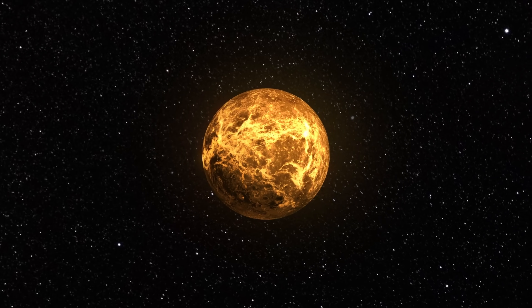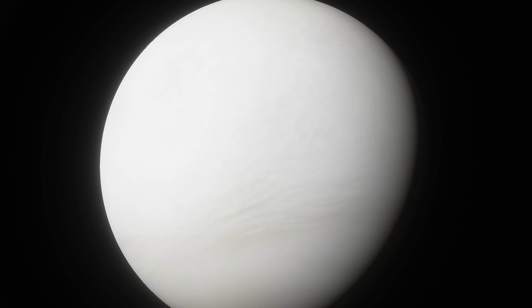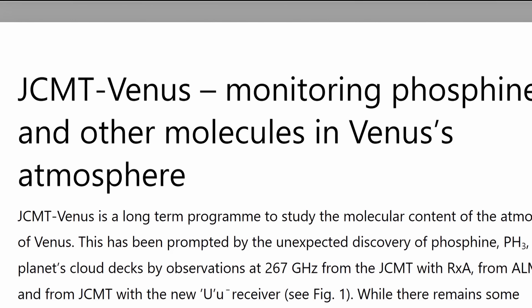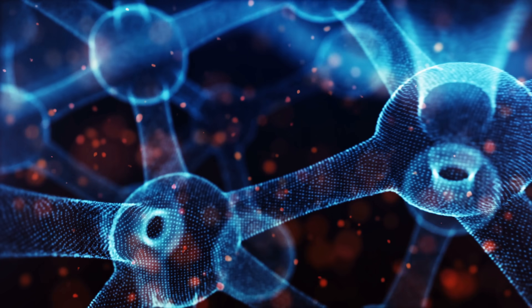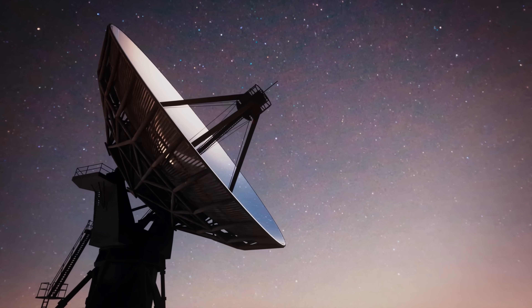As a result, in the last four years additional observations have been conducted to see what's happening. While it does look like there's maybe some phosphine present and its origins are currently unknown, this led to a new observational program known as JCMT Venus — JCMT standing for James Clerk Maxwell Telescope — a long-term program whose goal is to discover what molecules hide inside the Venusian atmosphere. This telescope was able to detect phosphine at a frequency of about 267 GHz and over the last four years has made quite a few additional discoveries.